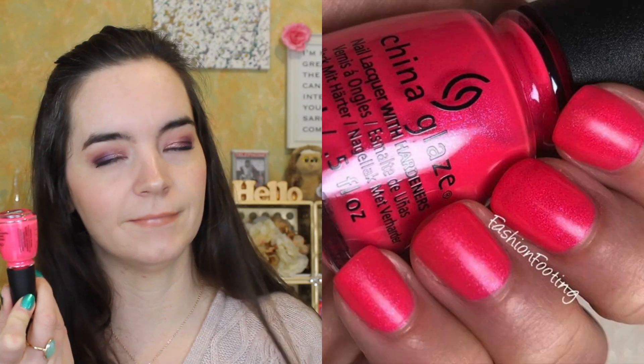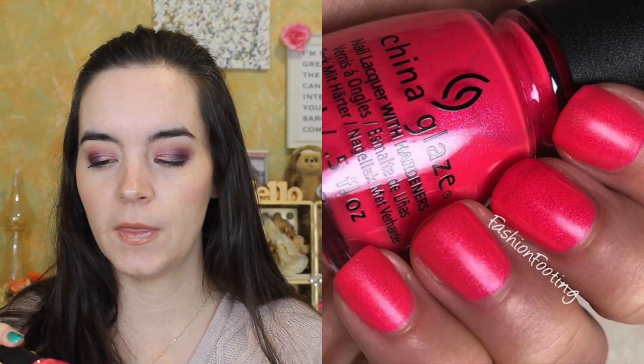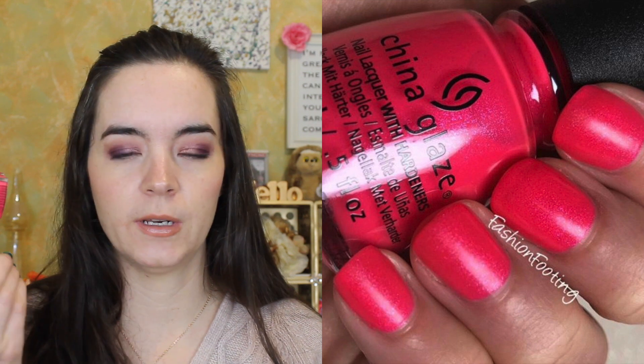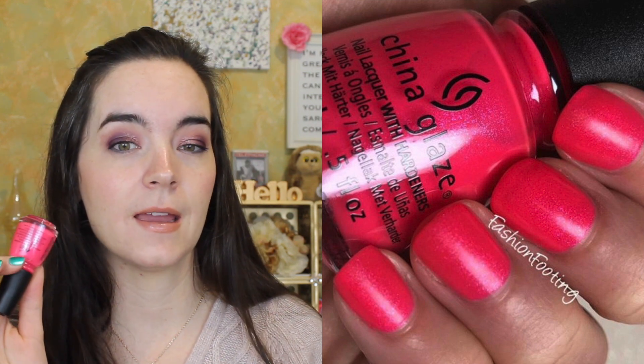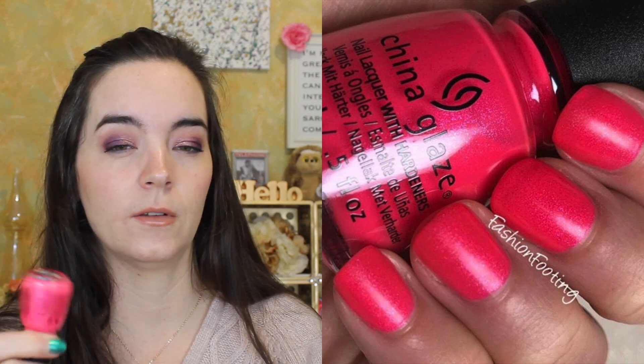I have one more for China Glaze. This is called Don't Be Sea Salty. And now we're talking. This is a bright pink with a silver shimmer in here. I love these colors because they make my hands look very tan, and I always want to look very tan.